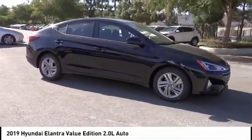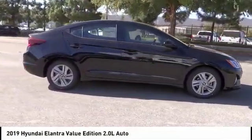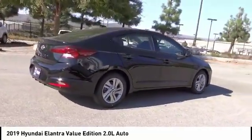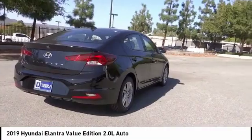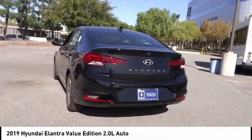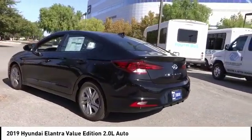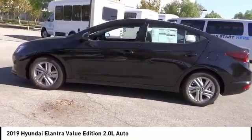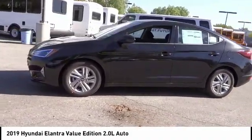Stop by and take a look at the 2019 Elantra. The Elantra boasts the most interior room in its class and gets an exceptional 35 miles per gallon. With its luxurious standard features, the Elantra is an easy choice and is priced below $25,000. This vehicle has less than 100 miles. Here are some of this vehicle's great options.